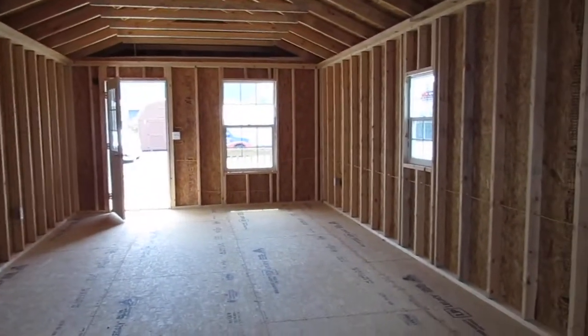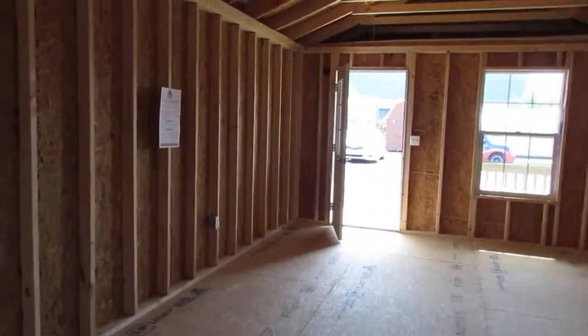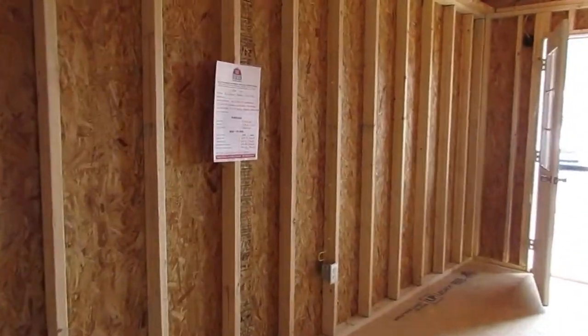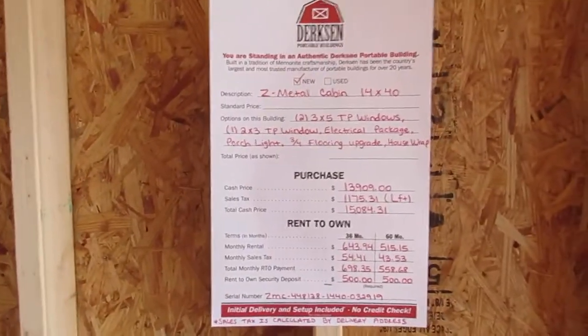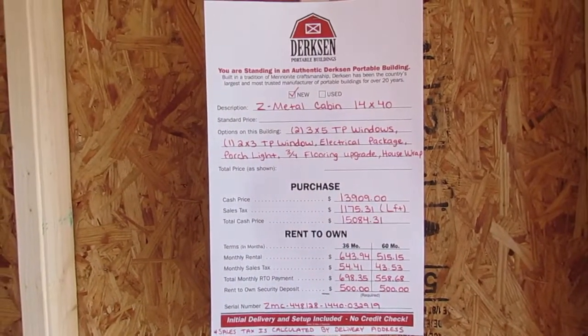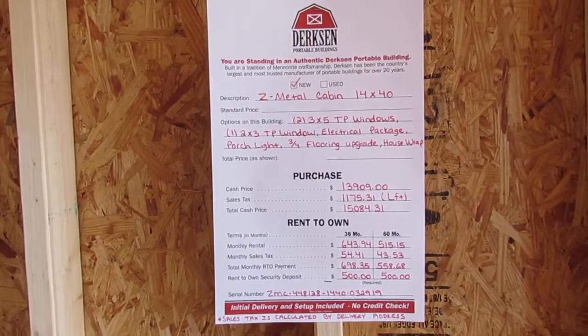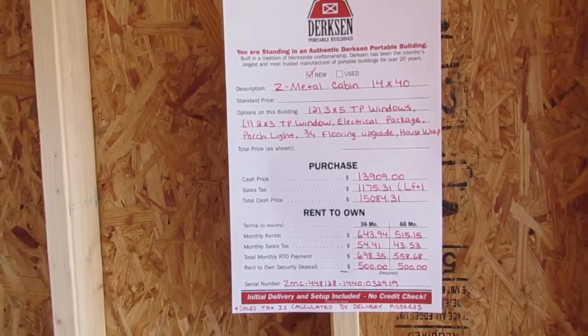I'm going to look towards the front of the cabin and take a look at the price sheet. You can do cash, but Dirksen does offer a rent-to-own program — 36 or 60 months on the term. It's a simple process: a picture ID, two personal references, name, address, and phone numbers.